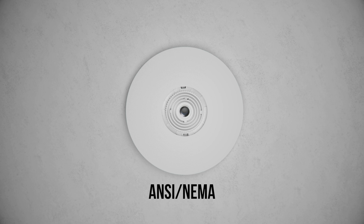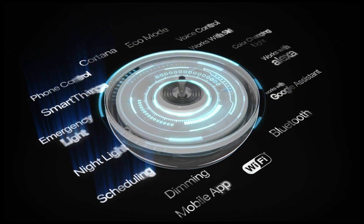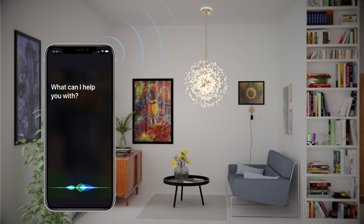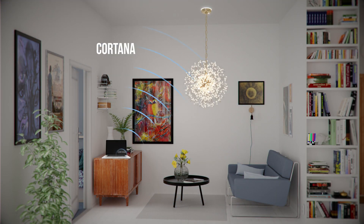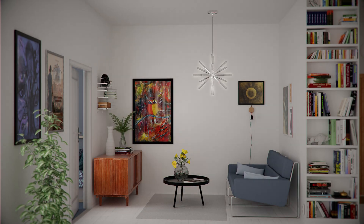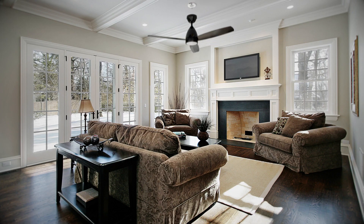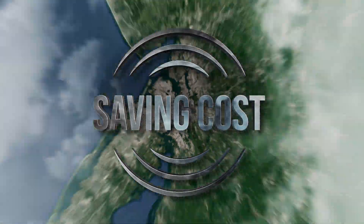The Smart SKYX Plug is integrated with all smart features, including phone control, scheduling, dimming, and voice control — working with Siri, Alexa, Google, Cortana, and SmartThings — as well as eco mode, emergency light, night light, and color-changing light. The Smart SKYX Plug can be used again and again to replace and upgrade new and existing light fixtures and ceiling fans, enabling them to become plug-and-play smart fixtures, saving time, saving cost, and saving lives.